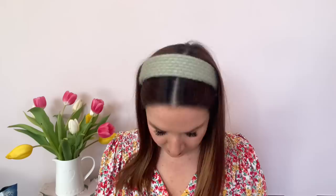The final Poundland thing is these kitchen rolls. I've been looking for some reasonably priced kitchen rolls — these were four pounds for three but they are massive, Mighty XL strength. The cheapest I found is Lidl 99p for two, but they are a lot smaller. These are huge and longer as well, so probably better value in the long run even if you spend a bit more.